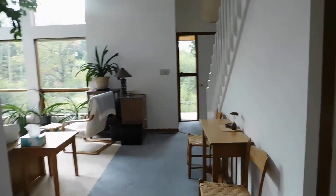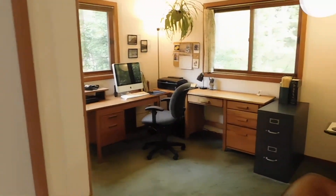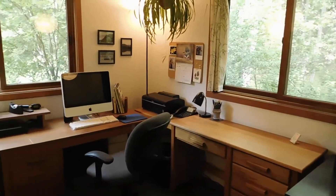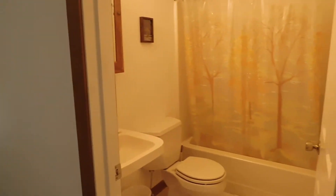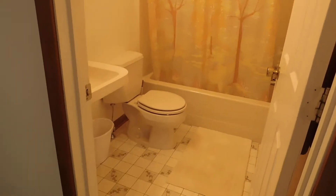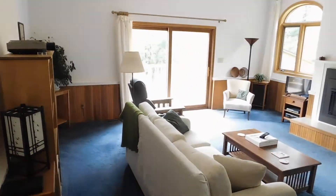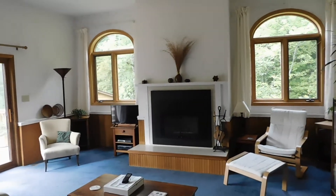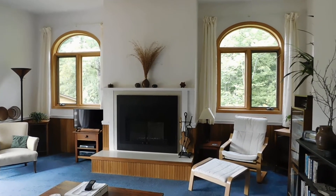We do have a main level bedroom and bath — currently using this bedroom as an office — and again, lots of windows in this house. Main level bath here with a tub and sink, and then a couple of steps down into the fabulous family room, which has a gas LP fireplace and beautiful west-side facing windows.